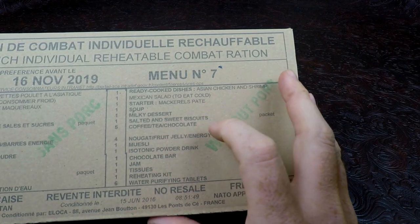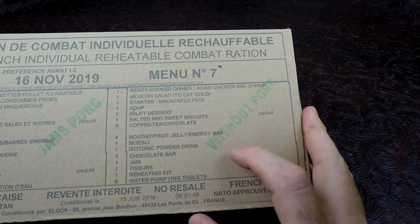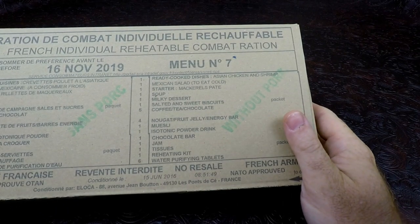There's soup, milk, a dessert, salted sweet biscuits, coffee, tea, chocolate, nougat, fruit jelly, energy bar, muesli, isotonic powder drink, chocolate bar, jam, tissues, reheating kit, and water purification tablets.